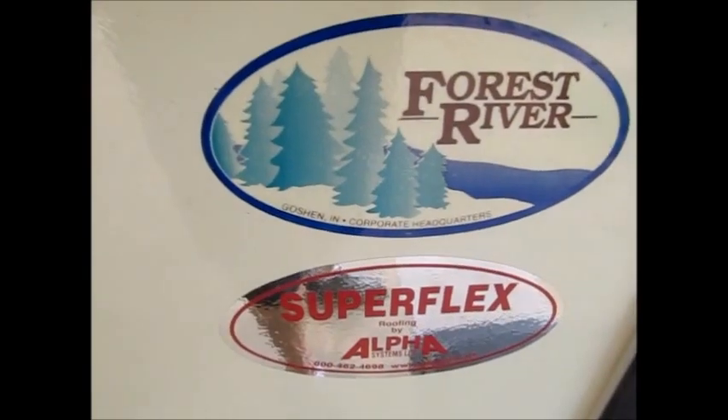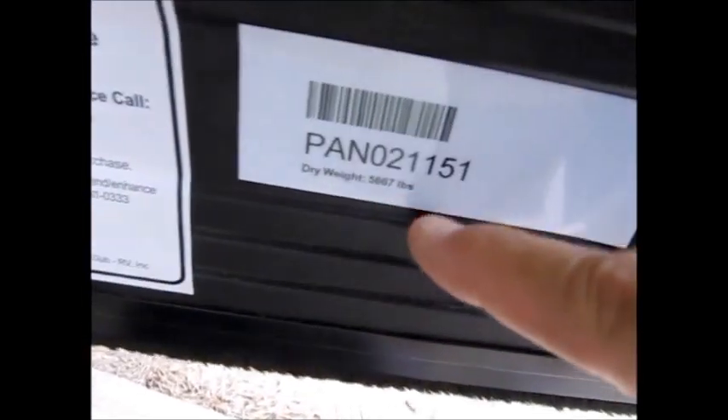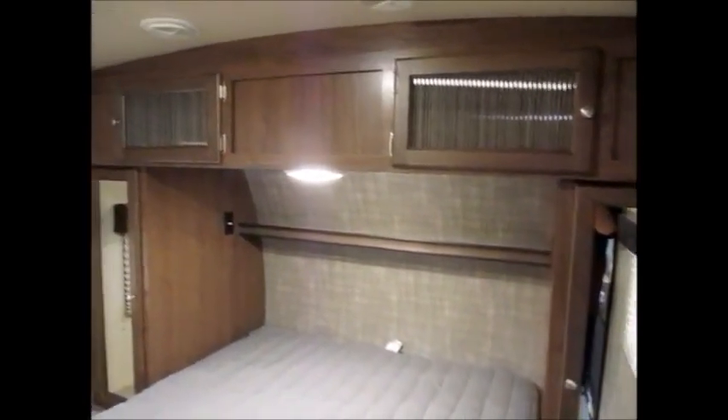We'll go ahead and go on the inside and let you get a good look around. As we go inside the 2017 Palomino, this camper has a dry weight of 5,667 pounds. Beautiful floor. This one here has the bed right in the front — the queen bed. Your thermostat's right here. It does have some privacy doors that slide across. It has cabinets over the bed and the arched roof. If we were to slide these doors closed, you could spin the television around from the living room and watch it in the bed area.